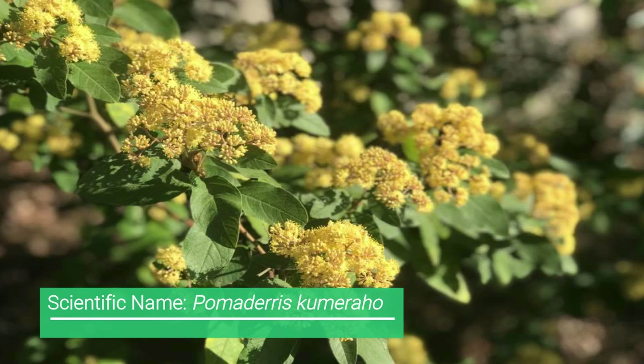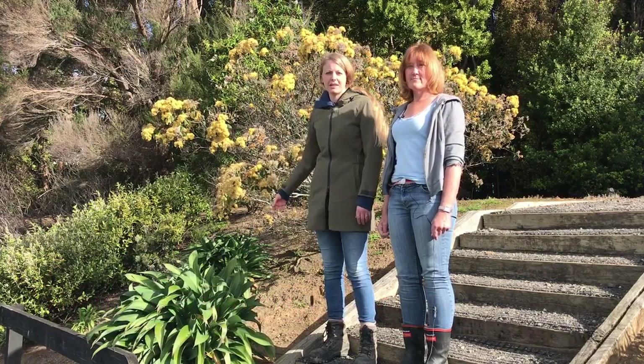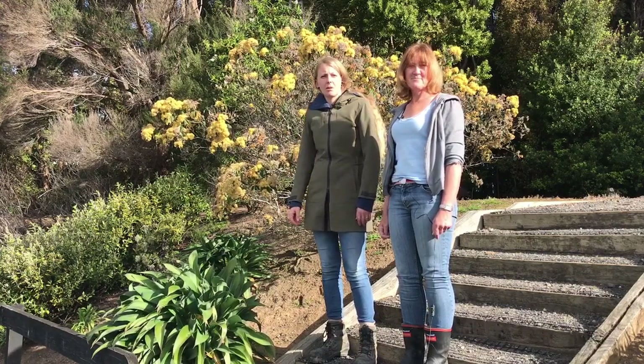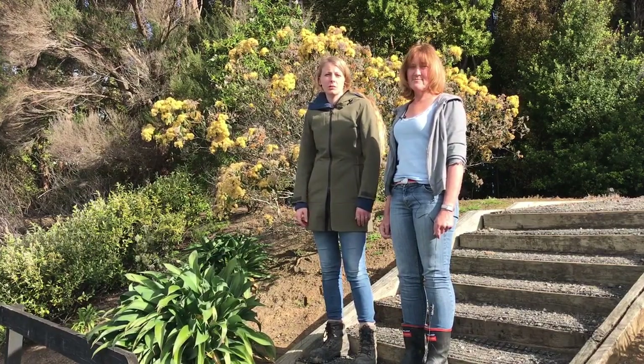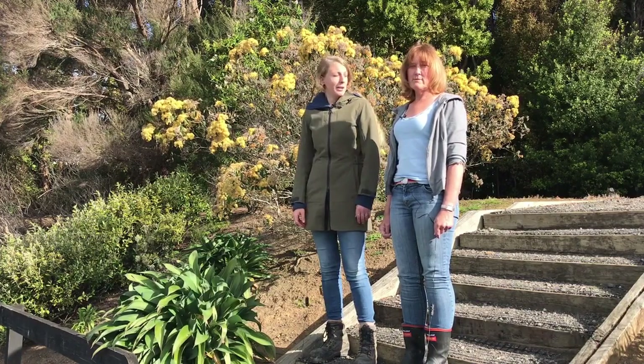These ones here look like they've been intentionally planted, but usually we'll find kumarau on the edge of or within the nahere. Let's go and have a look.